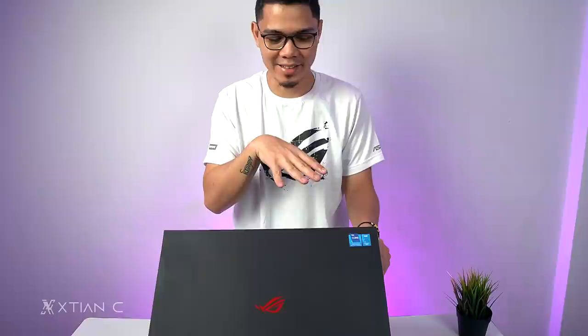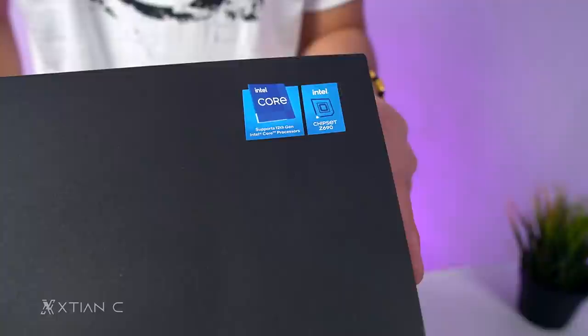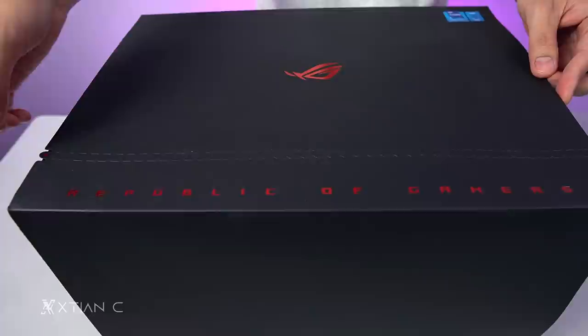Because in the comment section, some of you already guessed it — a Z690 motherboard and things like that. On the front of the box, you can see the ROG logo, Republic of Gamers, and Intel logo. It's a Z690 chipset. And we already saw the DDR5. Let's open up this ROG premium kit box.